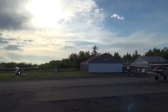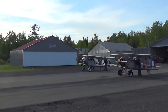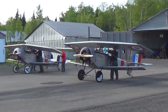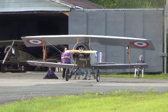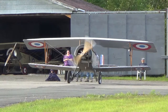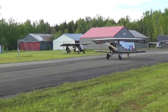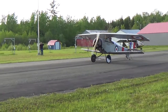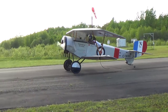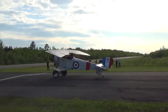Hey guys, Matthew here from the M-Matt YouTube channel. I was fortunate enough to be in the area when the guys flying across Canada in some 7-8th scale Newport ultralight stopped into the Woodstock airport. These guys are flying across Canada in these World War I replica aircraft in celebration of the 100th anniversary of the Vimy Ridge Battle, as well as Canada's 150th anniversary of becoming a nation.